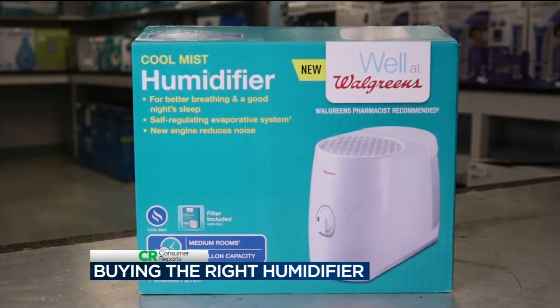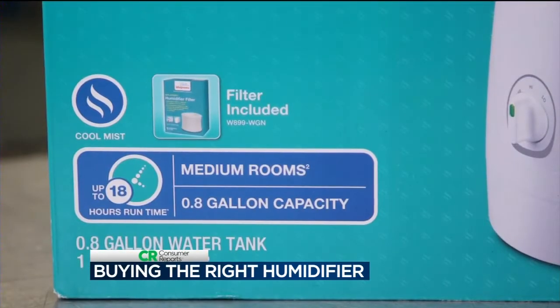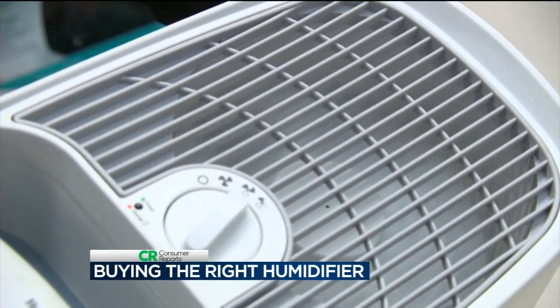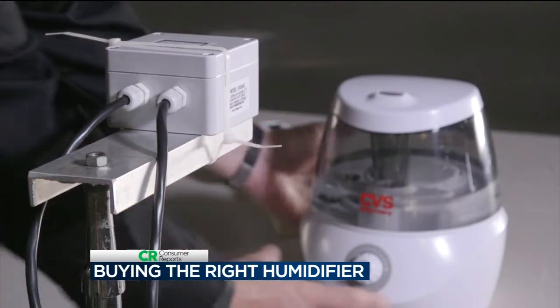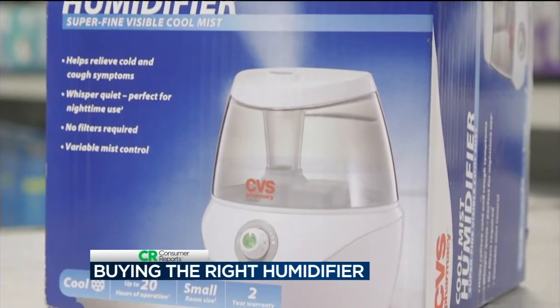Consumer Reports says this Walgreens brand evaporative humidifier is a good choice for a medium-sized room and costs just $32. But keep in mind, evaporative humidifiers are noisier because of the fan. If you'd prefer a quieter humidifier, consider an ultrasonic — this CVS brand is top-rated for a small room and costs just $30.